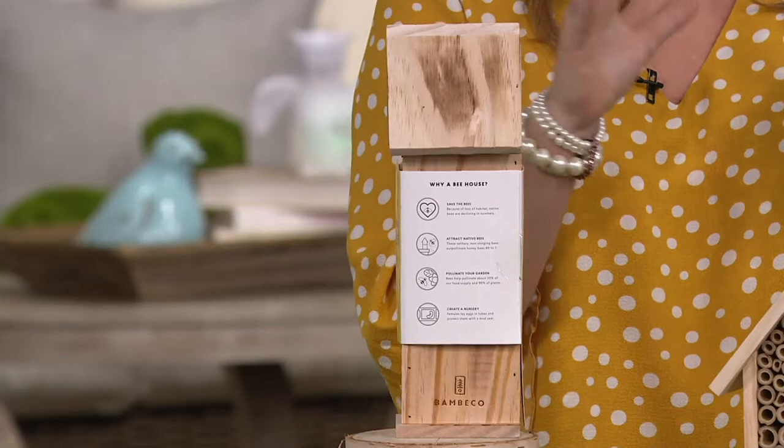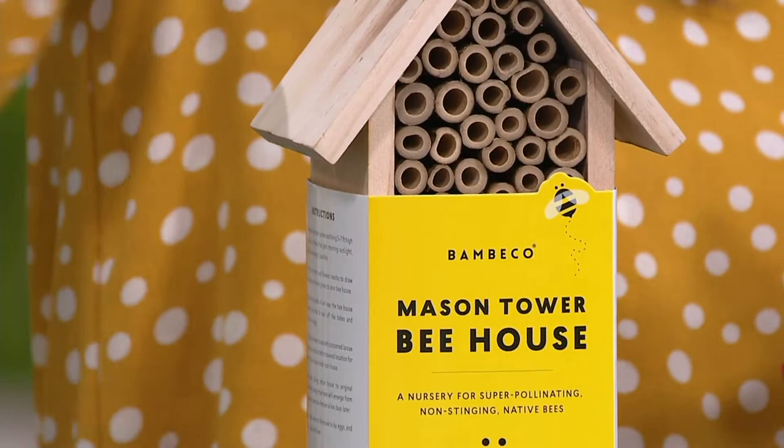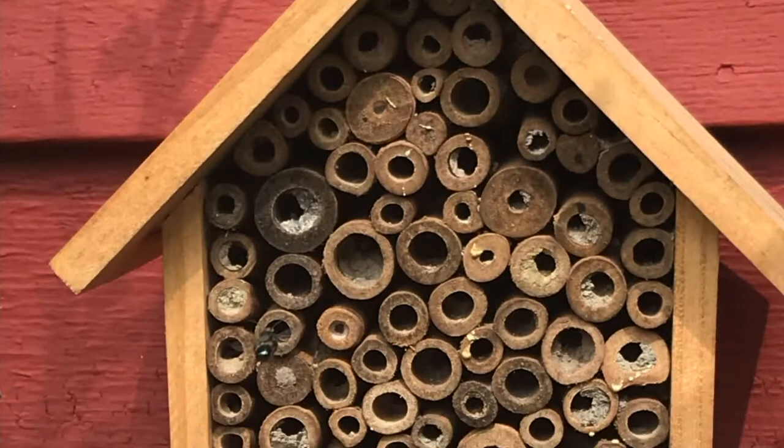You want to put this in an area that is about 30 meters away from your vegetable garden, your plants, or your beautiful flowers. You're going to want to put it up about five to seven feet high — up on a tree, up on a fence, up on a post. Once it's in a secure area, they will come back for generations and generations.